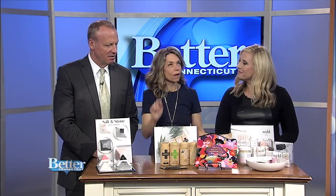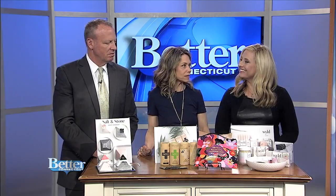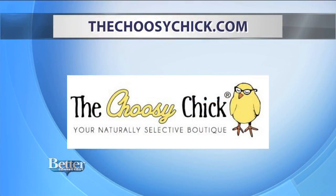Everything's on our website, TheChoosyChick. We've got a Better Connecticut link at the top so you can find all of these products really easily. Shop for all-natural beauty products and check out Margo's website, TheChoosyChick.com.